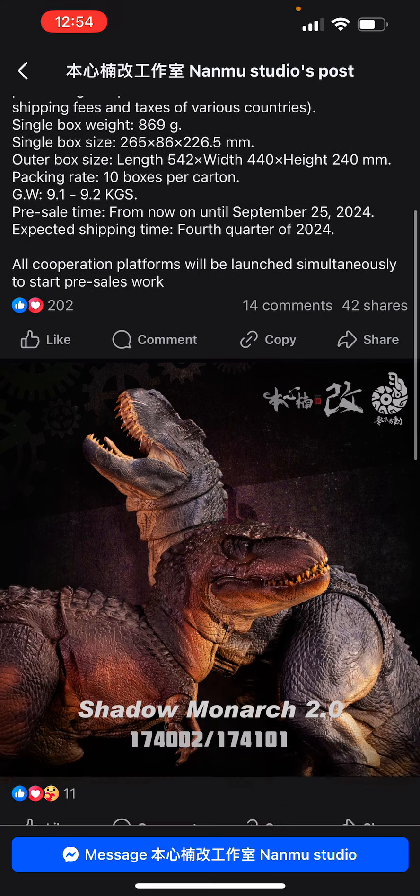28 joints all over the body, size is full length 44 centimeters, hip height is 13.5 centimeters. Retail price: Scarface is $56.99 US and Red Giant Jaw is $59.99. This price guide does not include international shipping fees and taxes of various countries.